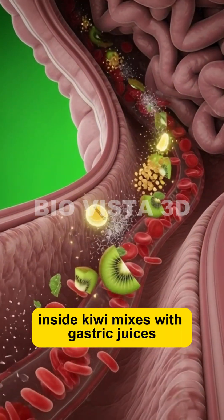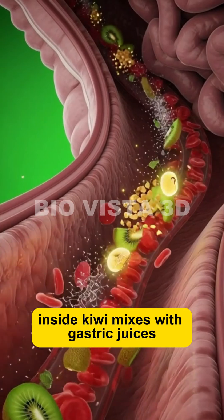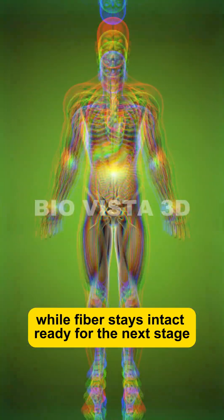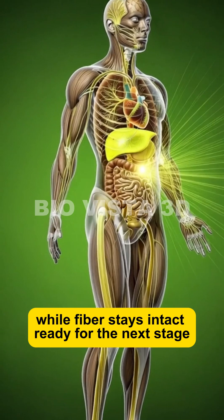Inside, kiwi mixes with gastric juices. Its natural enzymes begin breaking down food, while fiber stays intact, ready for the next stage.